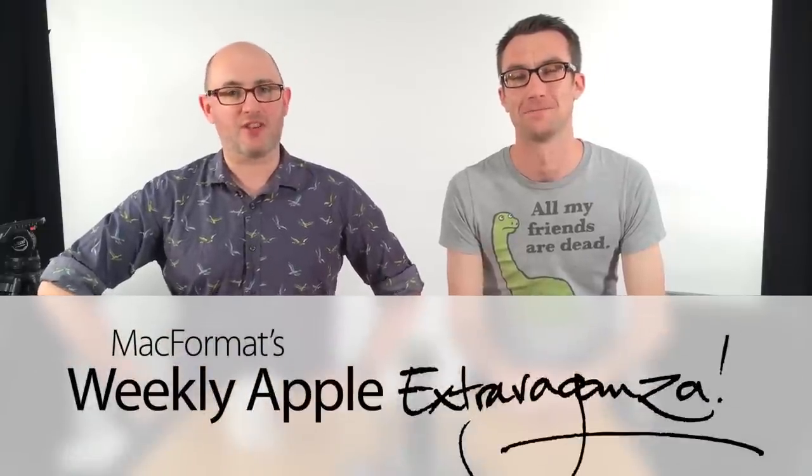Hello and welcome to Mac Format's weekly Apple Extravaganza. I'm Chris Finn. I'm Matt Bolton. On this episode we talk about chips, the future of movies, and a printer that's unlike any printer you've ever seen before — unless you've seen this printer, in which case it's exactly like that printer, but I suspect you haven't. Let's start with news from the world of Apple.